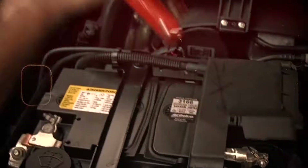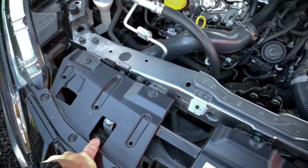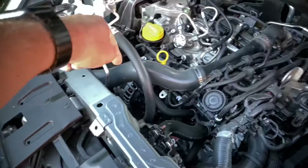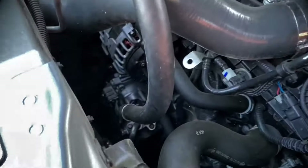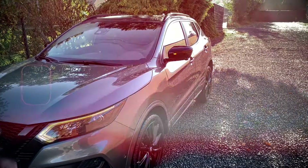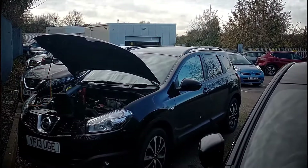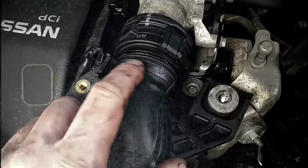How to spot it: dimming or flickering headlights, interior lights, or dashboard lights may indicate a problem with the alternator. A failing alternator may not recharge the battery properly, leading to a drained battery and difficulty starting the vehicle. Unusual noises, such as grinding or whining, coming from the alternator area may suggest internal issues.